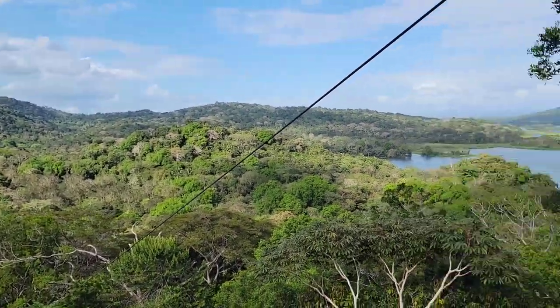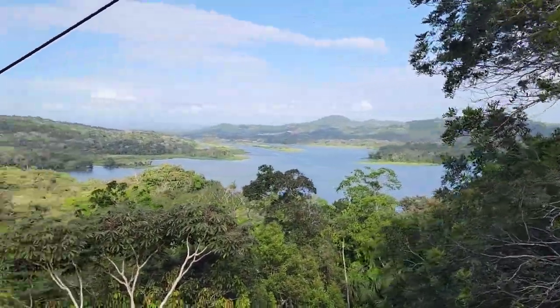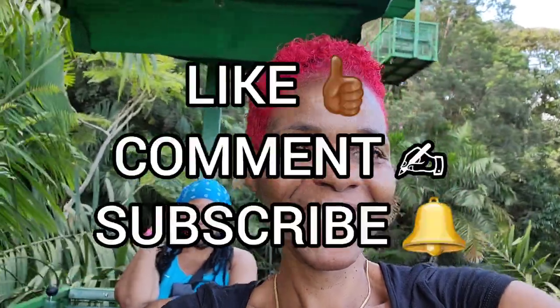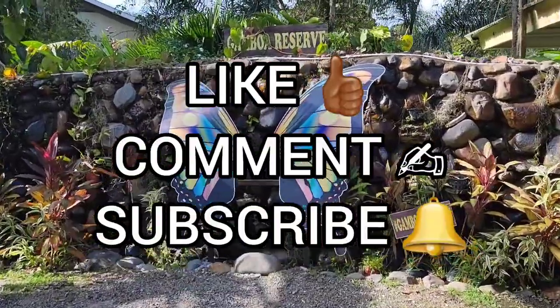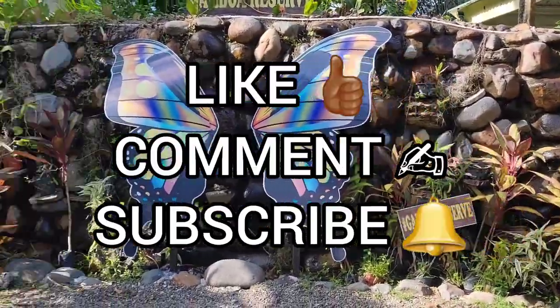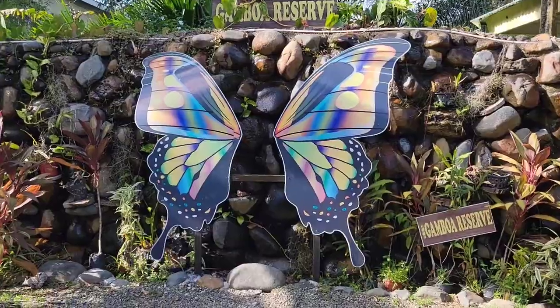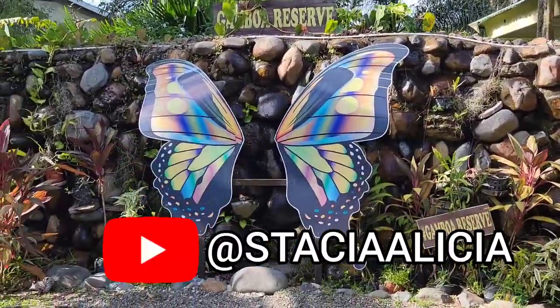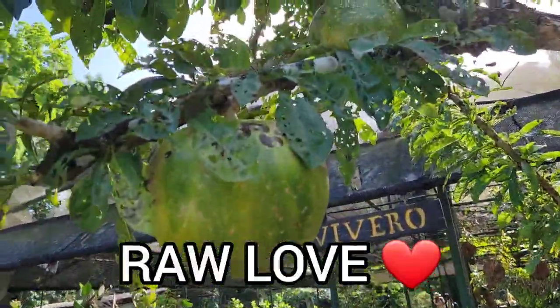My radicals, this wraps up our journey through the Gamboa Rainforest Reserve — from the exhilarating aerial tram ride that offered us a bird's eye view of this natural wonder, to the observation tower that allowed us to connect intimately with the rainforest. Every moment was a treasure to cherish. Thank you for joining me on this adventure today. Don't forget to like this video, comment and let me know if you're a nature lover, subscribe to the channel and hit that notification bell so you never miss out on my future explorations. Until next time, keep exploring and stay curious — raw love, my radicals!